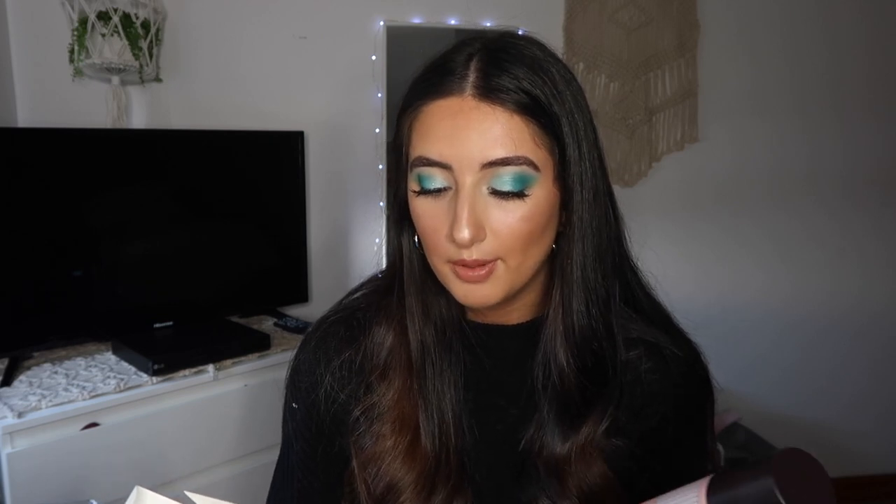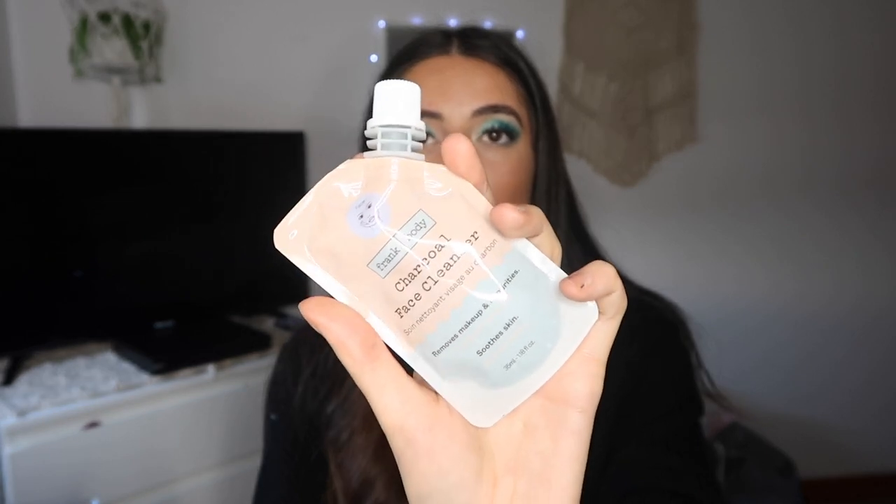The next store I splurged on was Mecca. I got three things from there, all from Frank Body. I got the anti-makeup cleansing oil, and I also got the charcoal face cleanser — the box actually says step four is for double cleansing: follow with the charcoal face cleanser to target breakouts and impurities. I'm really excited to give that a go.